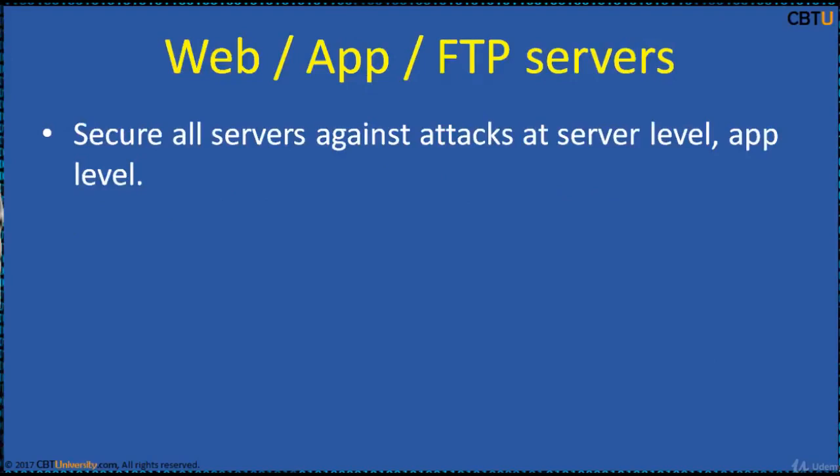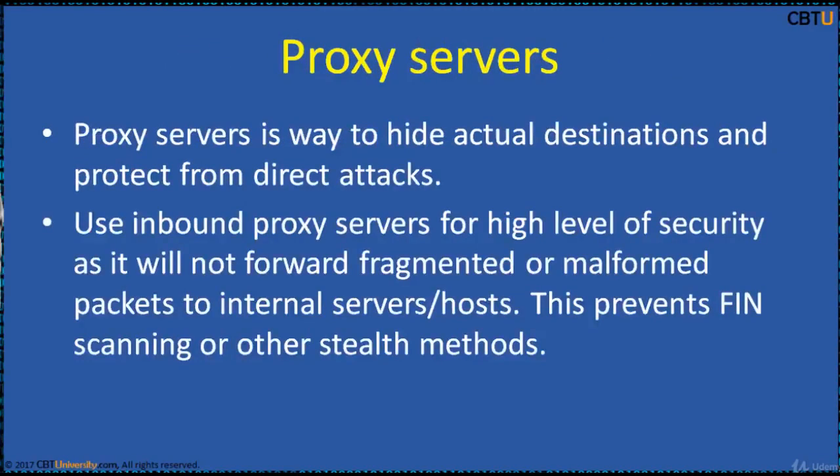Secure all servers against attacks at the server level and application level. Secure FTP servers with malformed port and passive commands. Proxy servers are a way to hide the actual destination and protect from direct attacks. Use inbound proxy servers for a high level of security, as they will not forward fragmented or malformed packets to internal servers or hosts.